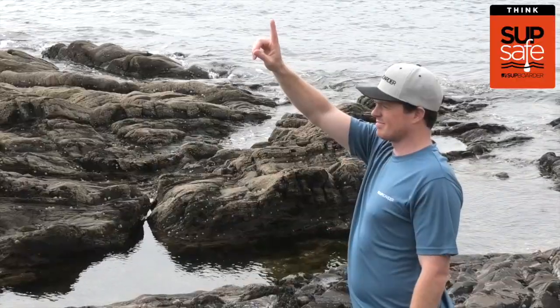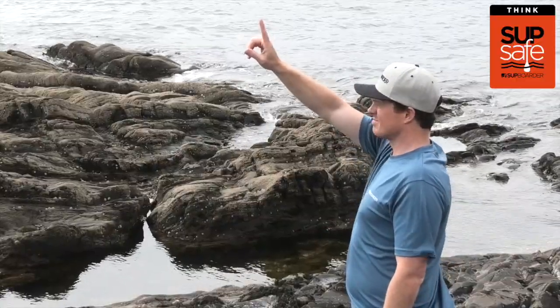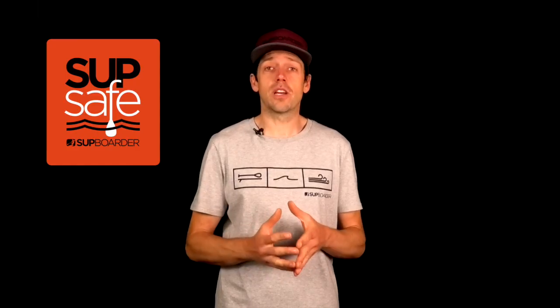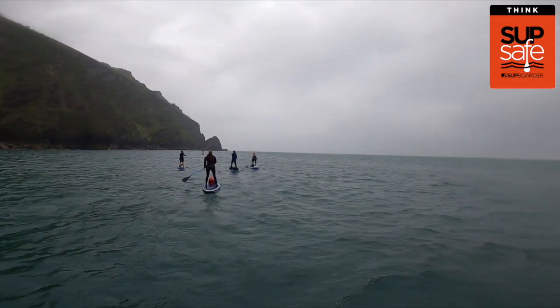If you're starting and ending in the same location, start your paddle heading upwind. If you're going to be doing a one-way paddle, make sure most of the wind and the paddle is in the same direction from A to B. Be aware of offshore winds, know the risks at all times, and consider your paddling ability — just because somebody else is going out in that location doesn't necessarily mean you should too.